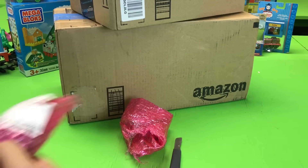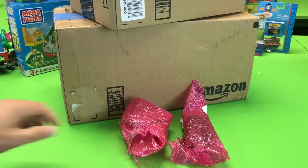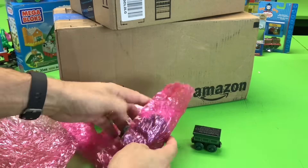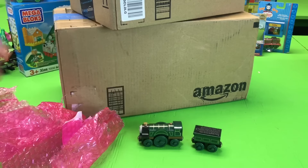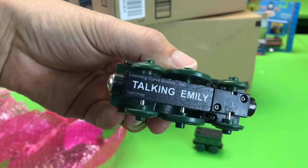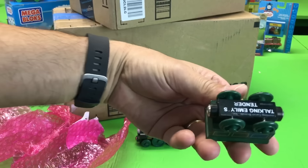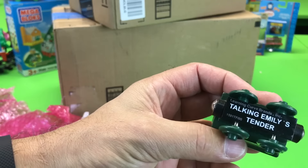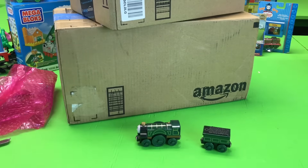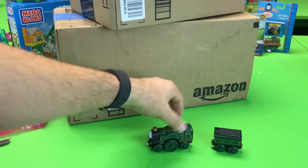What could it be? This is Learning Curve — Emily! Talking Emily's tender. So people have been asking when am I going to do the Emily video, and I know I've been promising it.